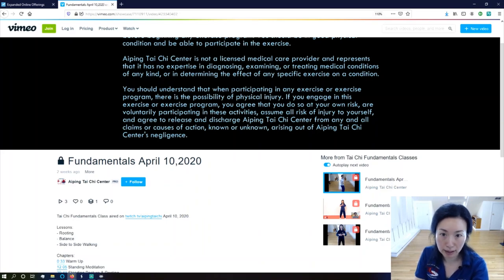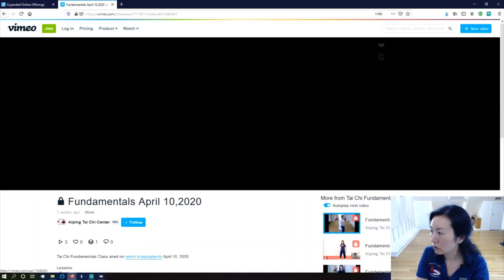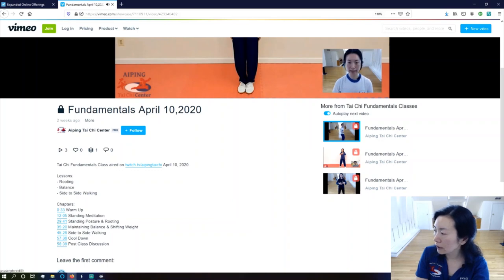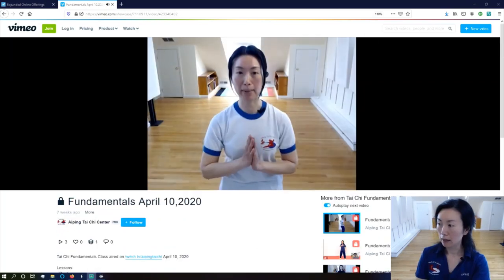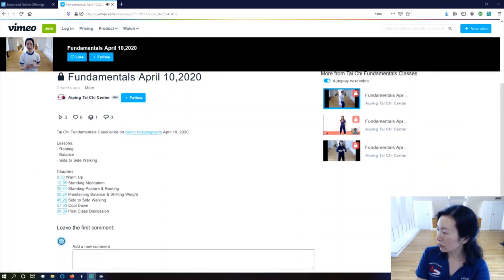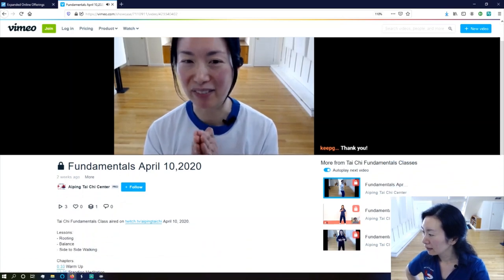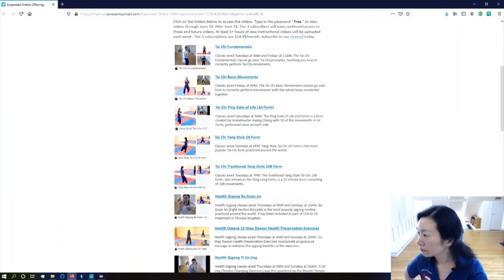Down here you have the chapter markers, so you can jump straight to the warm-up or straight to the standing meditation. If you want to go to the part of the class where I talked about maintaining balance and weight shifting, you can jump right there. I also included the post-class discussions because we had some really good conversations in those.